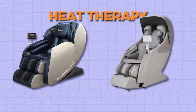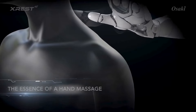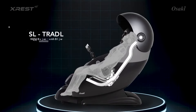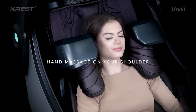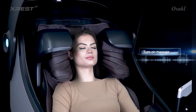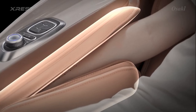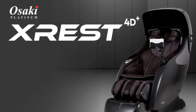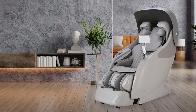In terms of heat therapy, both chairs offer effective functions that enhance the massage experience with added comfort and therapeutic benefit. The Real Relax Favor 6's heat therapy is noted by users particularly around the lower back, suggesting strategic placement of the heating elements, providing a comprehensive experience that addresses muscle tension and relaxation. The Osaki X-Rest 4D also offers heat therapy for the lower back, helping loosen muscles, improve circulation and reduce stiffness, which is particularly beneficial for individuals with lower back pain.